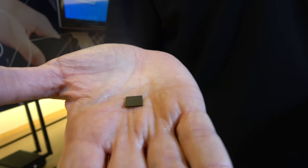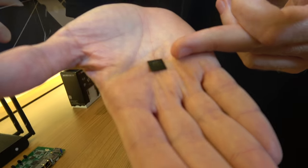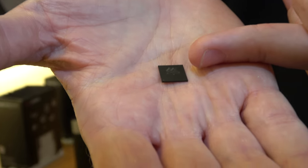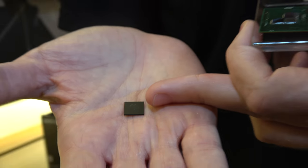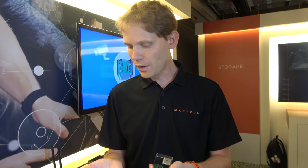We're at the Marvell booth here at Computex 2017. They have new 64-bit ARM solutions based on their modular architecture. We have the Armada 3K, part of the Armada family. This is a dual core Cortex-A53 — powerful but low power, which can even run on battery. Very compact, a tiny package.